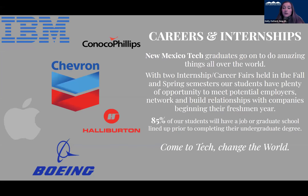Our students go a lot of different places. We offer a lot of internships and career opportunities. We run career fairs in our fall and spring semesters. About 85% of our students have jobs before they graduate. Six months after graduation, that percentage goes up to around 95% of our students having a job or graduate school lined up in their specific field of study.